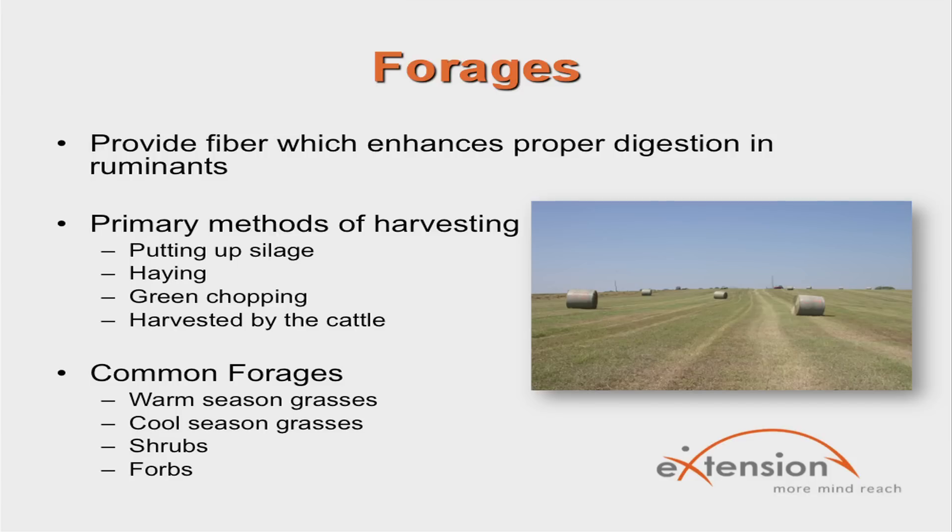Common forages fed to cattle are warm season grasses like big bluestem, little bluestem, and Indian grass; cool season grasses like brome grass, rye grass, tall fescue, and timothy; shrubs like lead plant, soapweed, and western sand cherry; and forbs like milkweed, cudweed sagewort, and prairie clover.